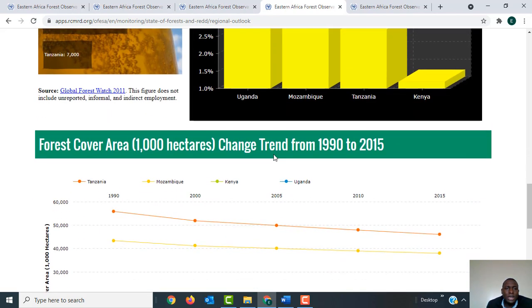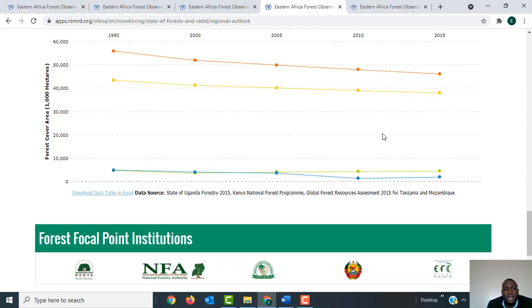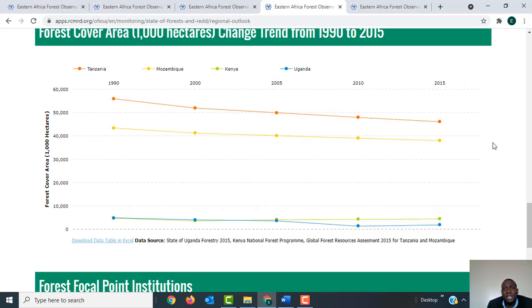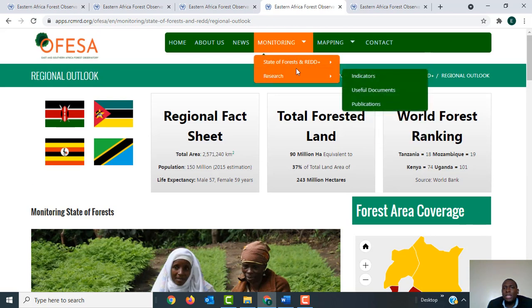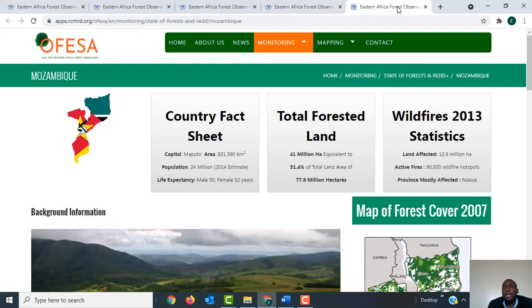As you scroll down, you can see forest cover area in thousands of hectares showing the change trend from 1990 to 2015. There is much more information available as you go to specific countries. You can choose a specific country — for example, clicking on Mozambique will give you the specific information for Mozambique.